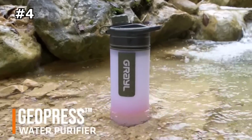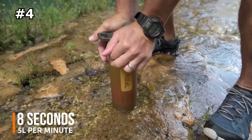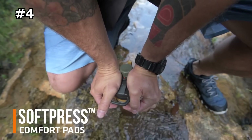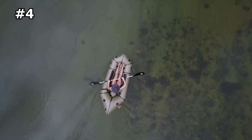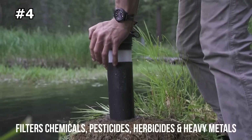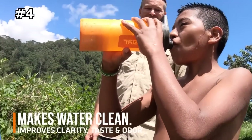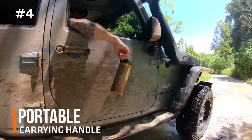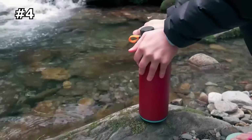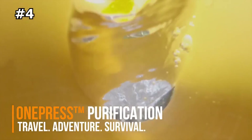Number four: Geopress. Meet the fastest, most versatile water purifier in the world. No other portable purifier rivals the ease, speed, and versatility of the Grayl Geopress. In only seconds, Geopress makes 24 ounces of clean, purified drinking water anywhere in the world. Designed for international travel, it provides complete protection by removing all waterborne pathogens such as viruses, bacteria, and protozoan cysts, and filtering chemicals, heavy metals, and even microplastics. The result is a purifier that delivers unprecedented, unrivaled results.